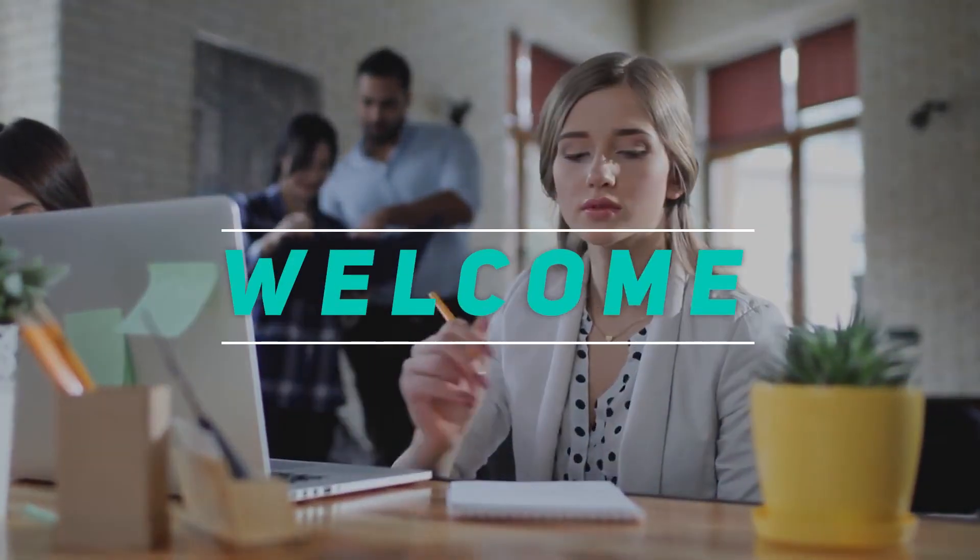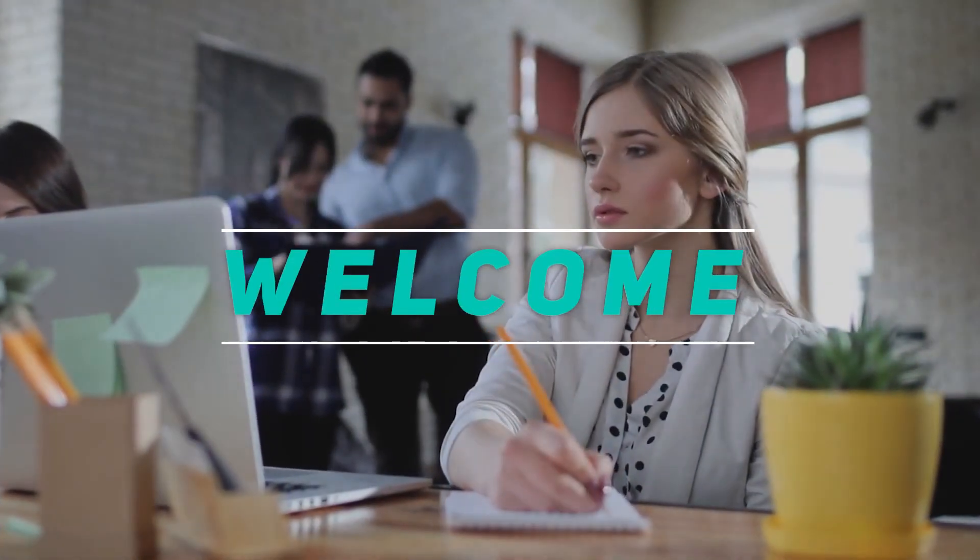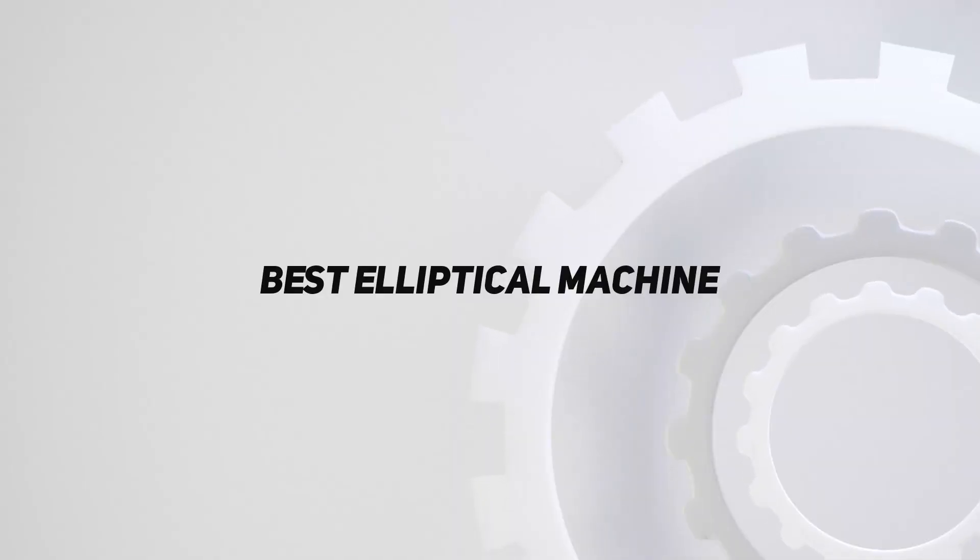Hey, welcome back to my channel. In this video, I'm gonna talk about the top 5 best elliptical machines.